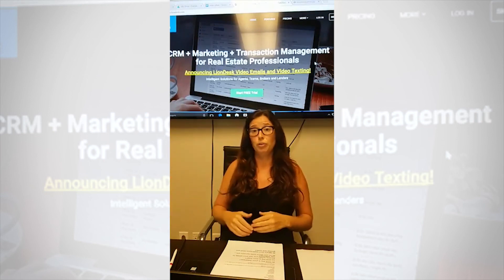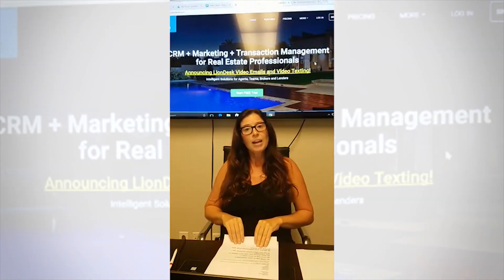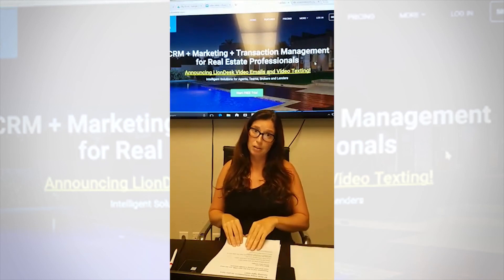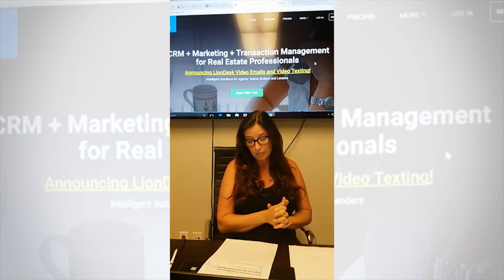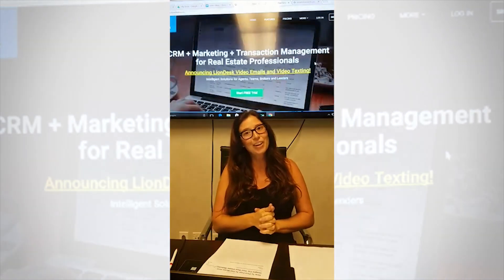That's it for today. Next Tuesday at 10 a.m. PST, 1 p.m. EST, I will go over how to find free images for your real estate website and marketing needs. Thank you everyone and have a great week!